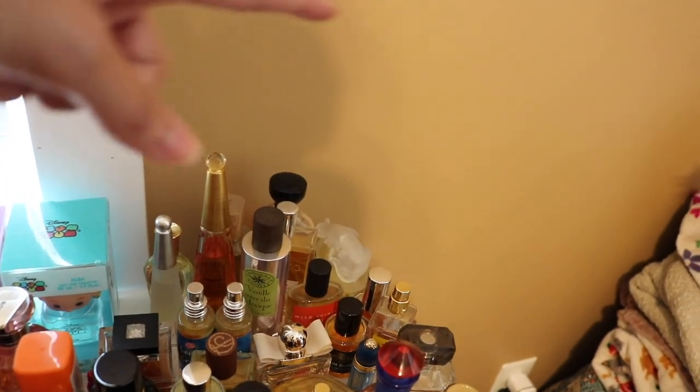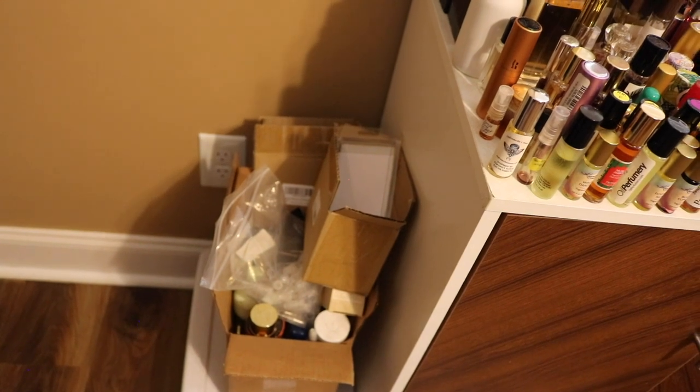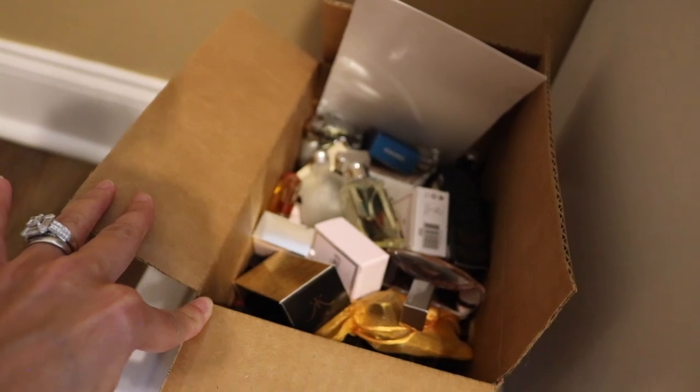This back corner here is my vanilla corner — I try to keep most of my vanillas right here accessible because I use vanillas so often. This little box right here is perfumes I've got for sale as well as decanting supplies. And then this little box here — these are all of my mini perfumes, just a random box of minis.